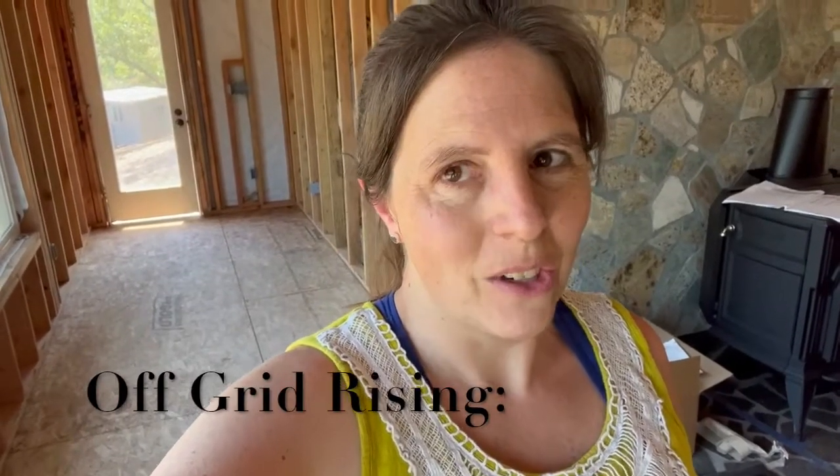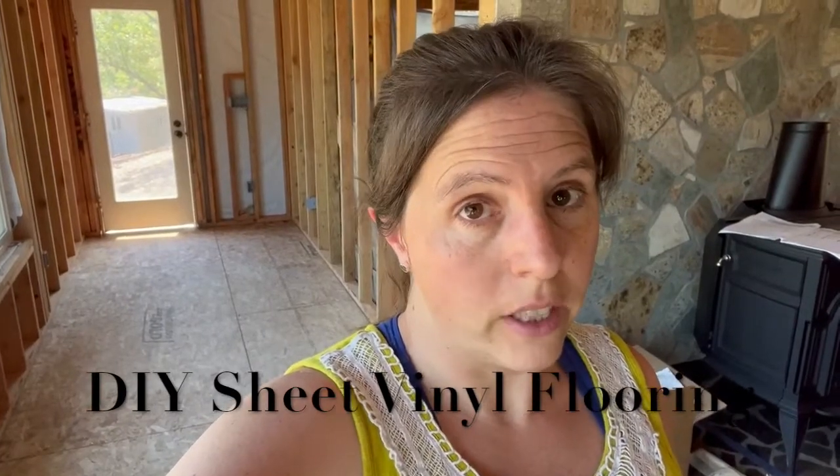You will probably notice in the background behind me that I do not actually have walls up. Traditionally, floors are the last thing to go down. However, it is looking pretty likely that we're going to be living here before the sheetrock goes up, to say nothing of the myriad other projects on deck. So I decided that floors were going to happen.